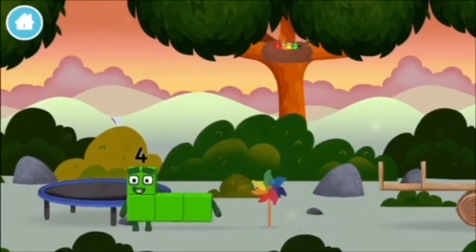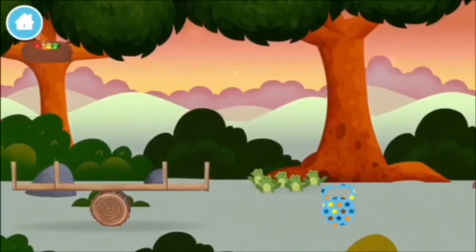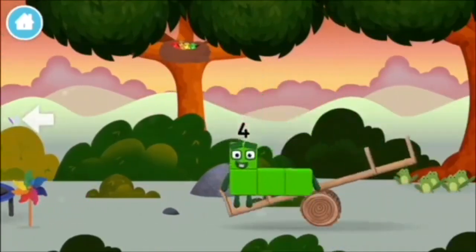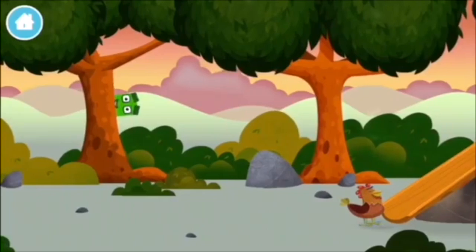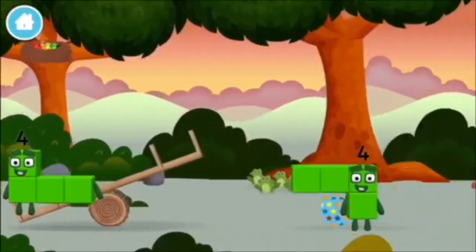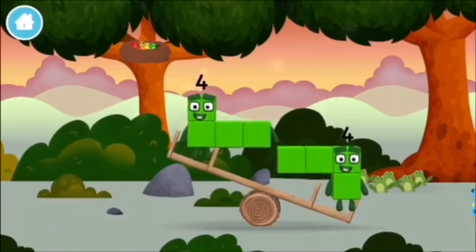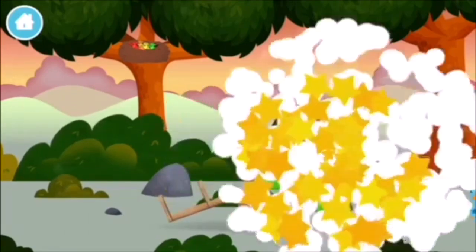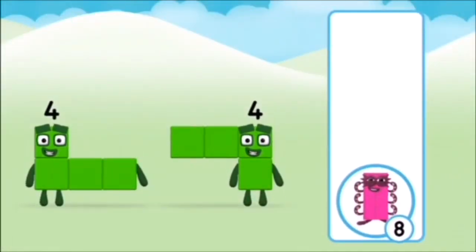A windmill! Do you think adding four... That's right!